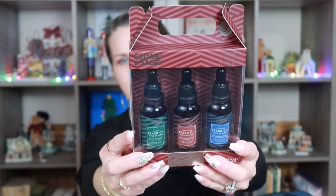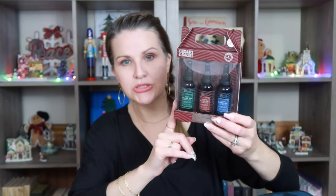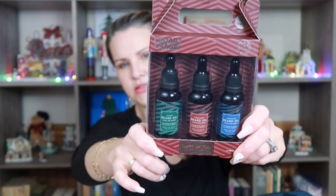I also went ahead and grabbed this cedar and sage for men — it is a beard oil trio, a little pack with different beard oils. This was $5.99 comparable to $10, and it comes with bamboo, sandalwood, and cedarwood — three different scents.